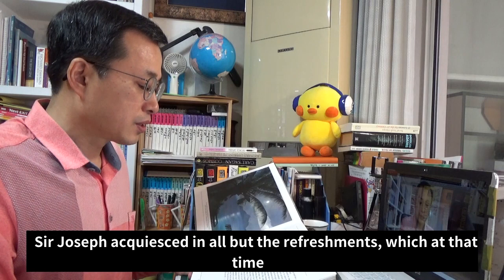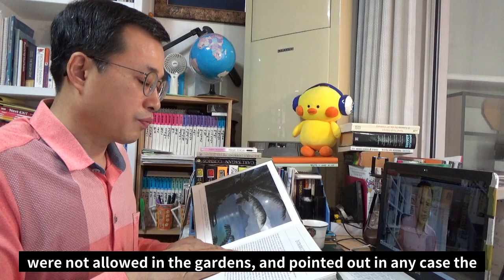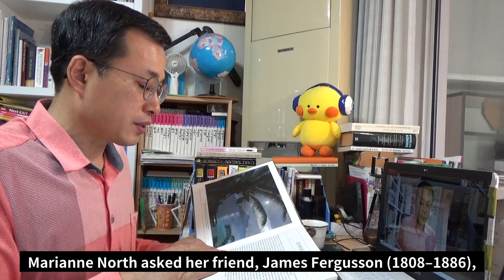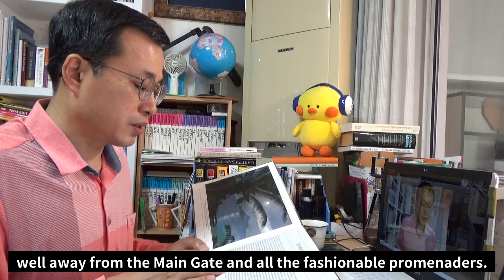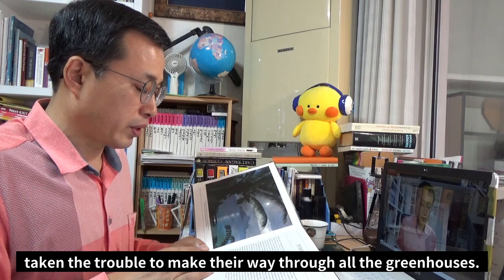Sir Joseph was enthusiastic in all but the refreshment, which at that time was not allowed in the gardens, and pointed out in any case the impossibility of keeping the Great British public in order, especially on a bank holiday when there might be 77,000 people all at once. Marianne North asked her friend James Ferguson, the architectural historian and author of the History of Architecture, to design the building, and herself chose the site, which was to be well away from the main gate and all the fashionable promenaders.